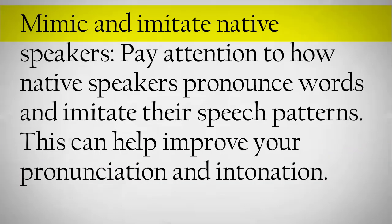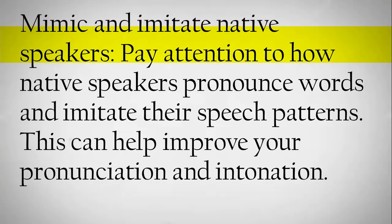Mimic and imitate native speakers. Pay attention to how native speakers pronounce words and imitate their speech patterns. This can help improve your pronunciation and intonation.